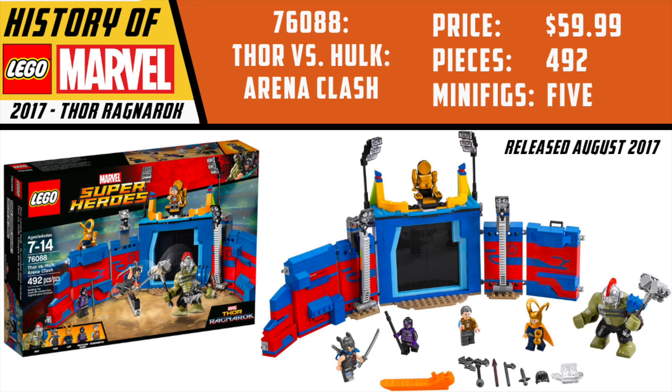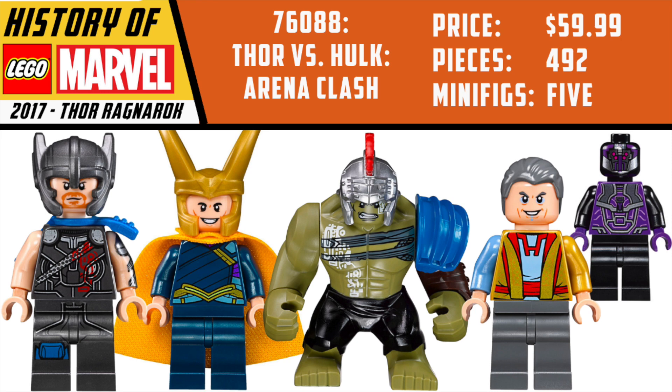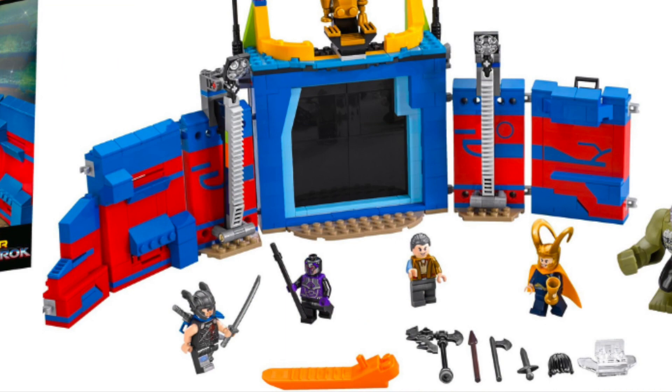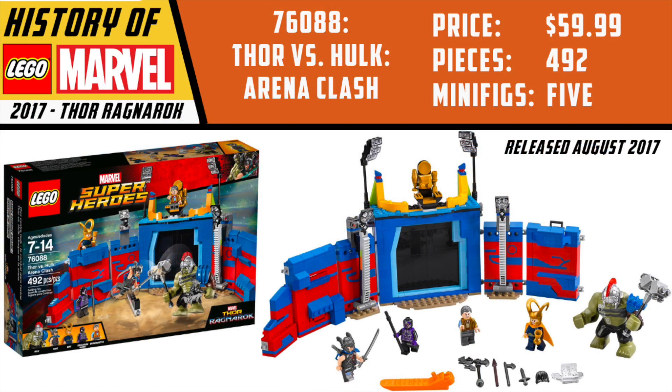I really like the Thor vs. Hulk Arena Clash set, but over the years I've seen people say it was overpriced and trash, so I'm curious what you guys think now with several years of hindsight. I think all five figures are awesome and the set is pretty cool. You could buy multiples and clip them together to build a big giant arena — I definitely don't think it'd be worth buying seven or eight of these, but it is a cool set in my opinion all these years later.